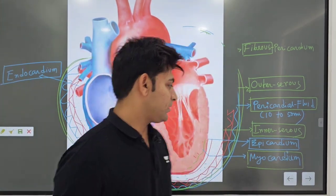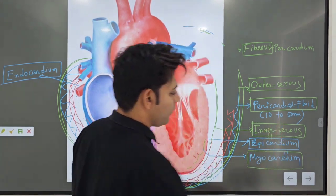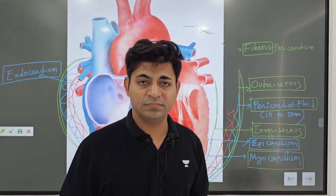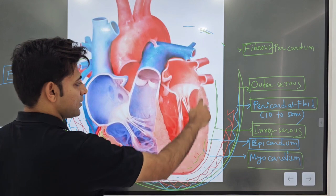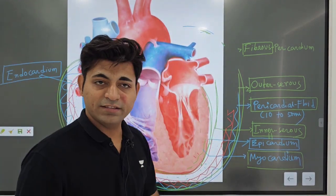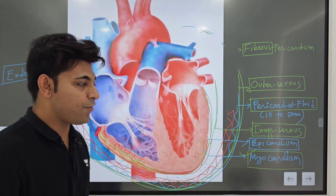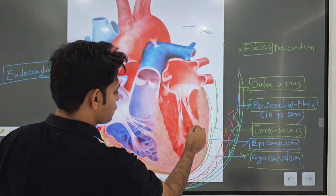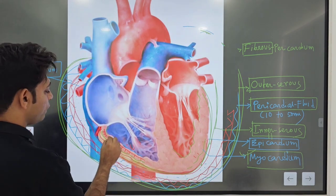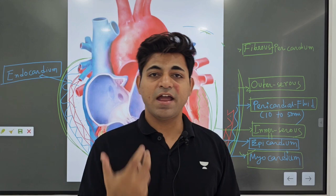One thing to remember: this inner serous layer is equivalent to epicardium — you can also call it epicardium. Now, the next layer inside the heart is the muscular layer, myocardium, and the innermost layer is made up of tessellated epithelium — squamous epithelium — that is the endocardium.